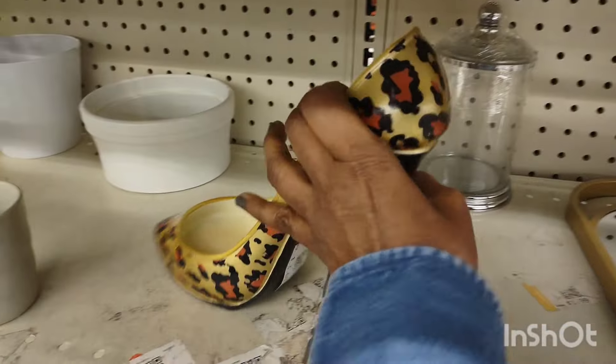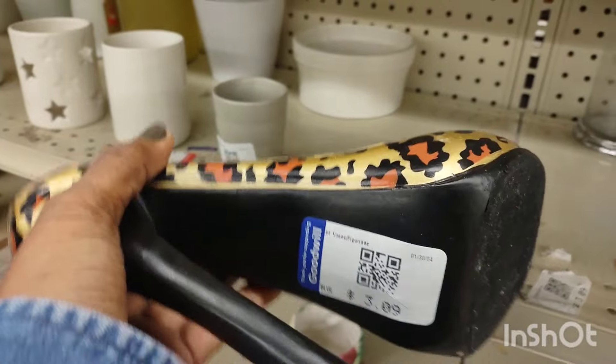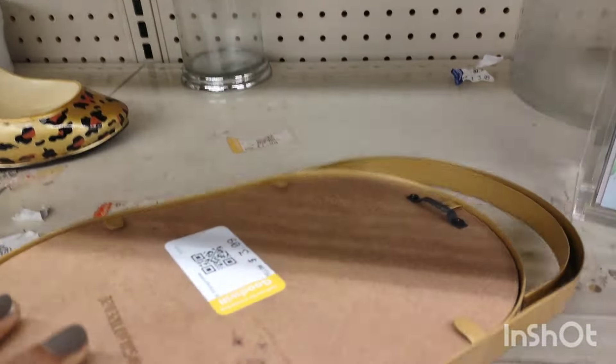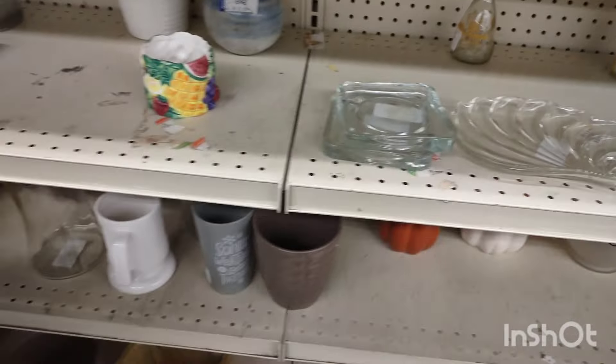I should have maybe purchased that bell because that would have been an easy flip — it was so cheap, and people collect bells. That was cute — I don't know what that shoe is intended for. It's just like a little trinket where you can put your coins or jewelry, I guess.